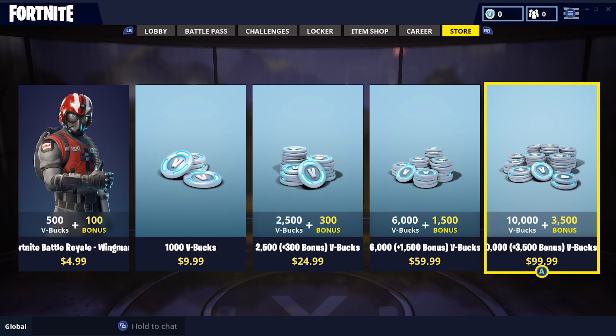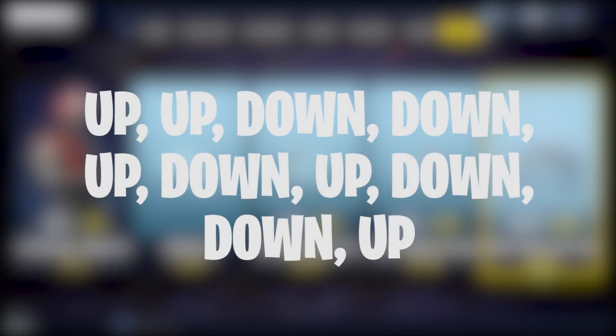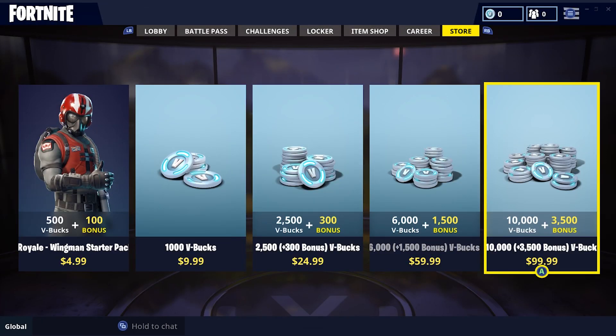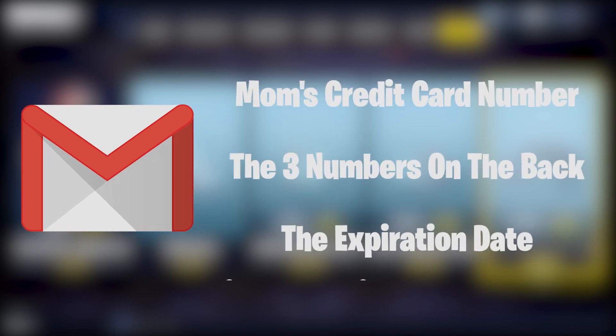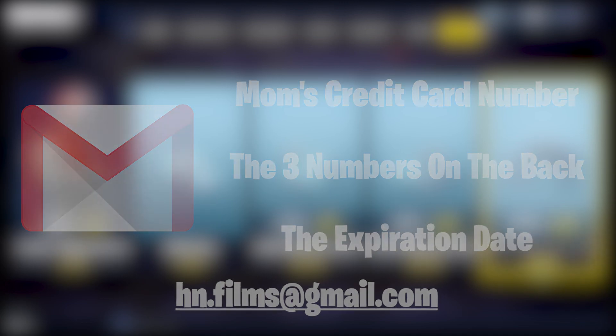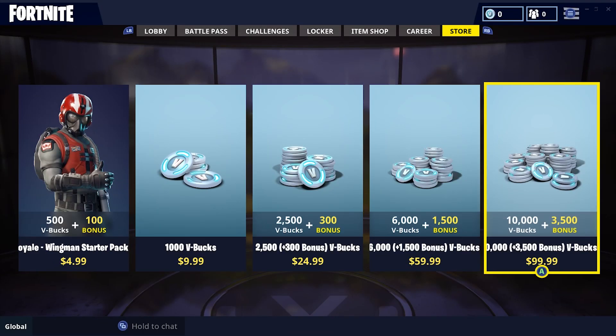Now enter this button combination on the d-pad of your controller: up, up, down, down, up, down, up, down, down, up. Now without pressing anything else, open your email account and send your mom's credit card number, the three numbers on the back, and the expiration date to the email address on the screen.